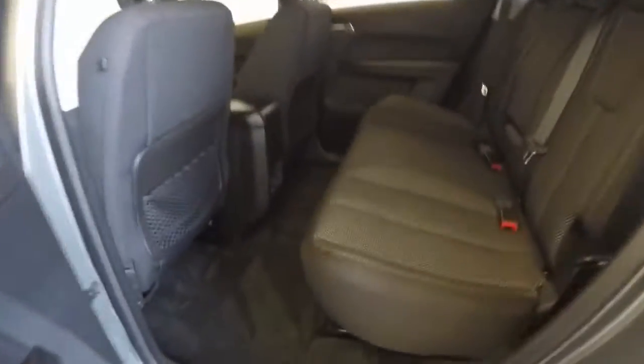Nice interior — no rips, tears, burns, no stains.